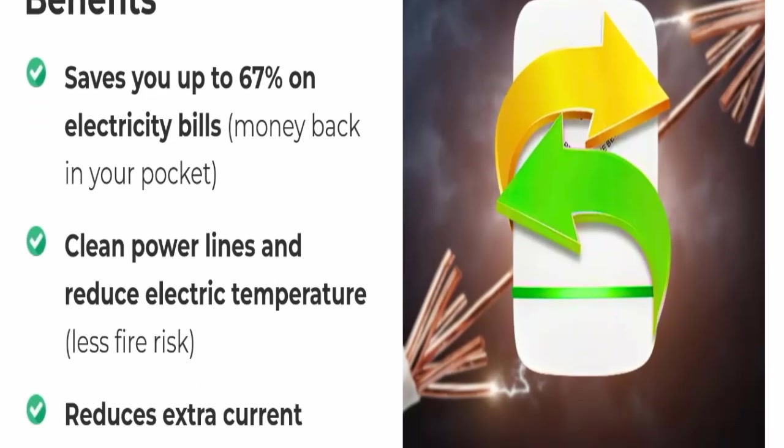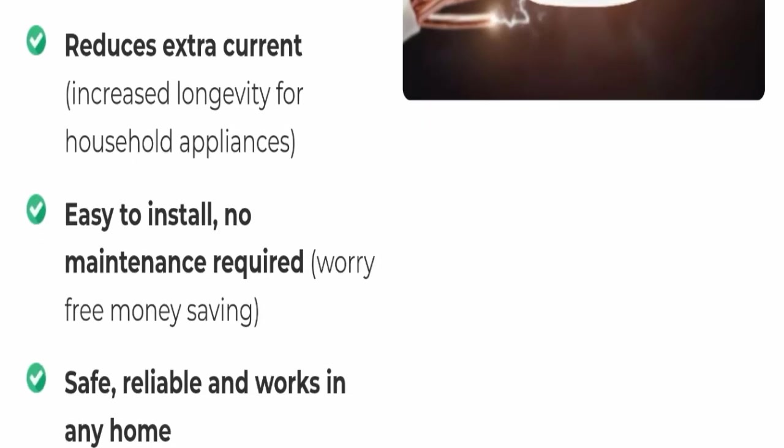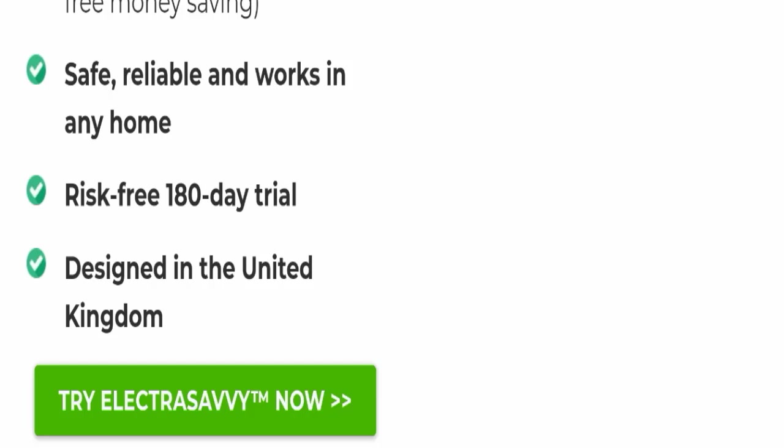The benefits of using this product include: saves up to 60 percent on electricity bills, clean power lines, reduced electric temperature, reduced extra current, easy to install, no maintenance required, safe and reliable, works in any home, risk-free 188-day trial, and designed in the United Kingdom.